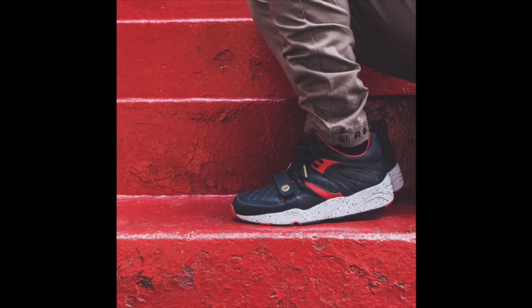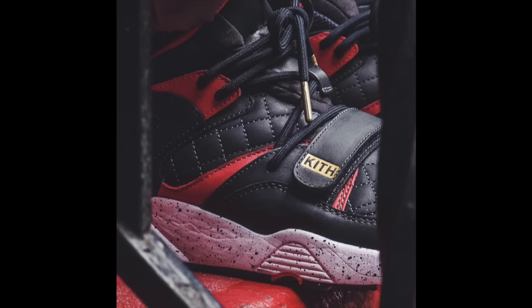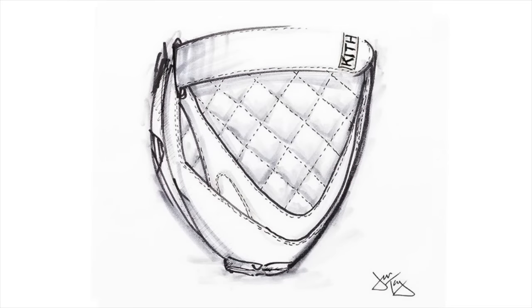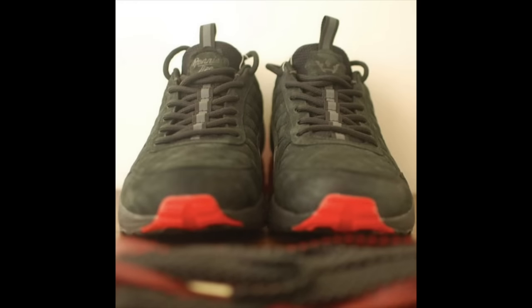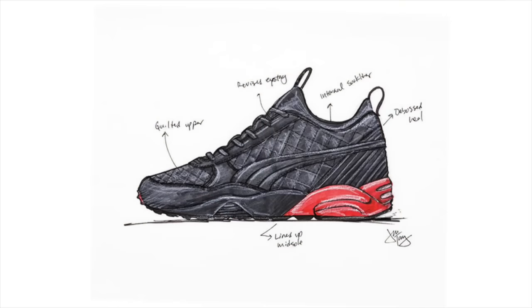Ronnie Fieg previewed his next release with Puma, which is a collaboration with High Snobiety to celebrate the website's 10th anniversary. Modified variations of the Puma Blaze of Glory and R698 will be released, featuring black and red colorways accented with quilted leather. A firm release date has not been announced, but stay tuned for future developments and a full reveal.